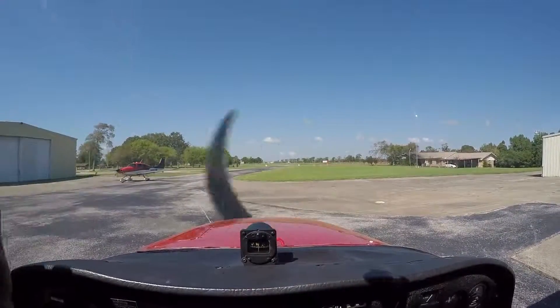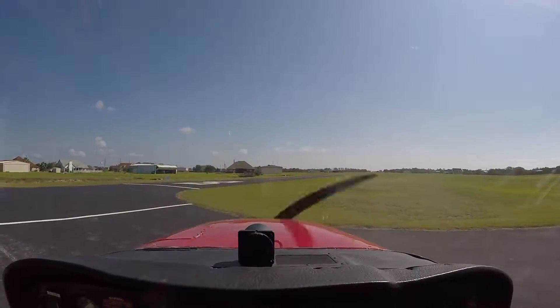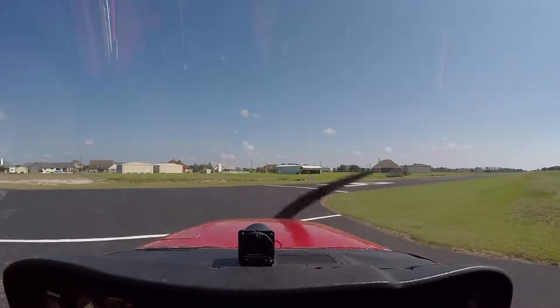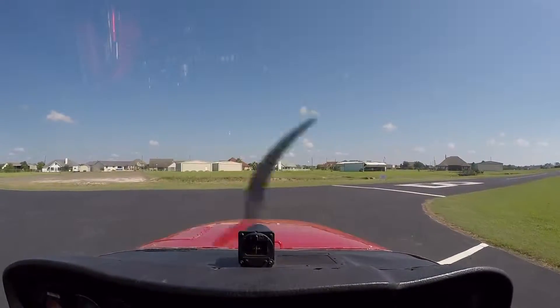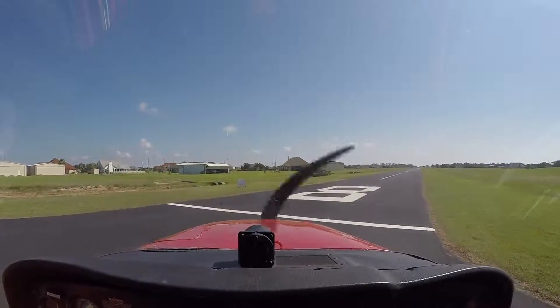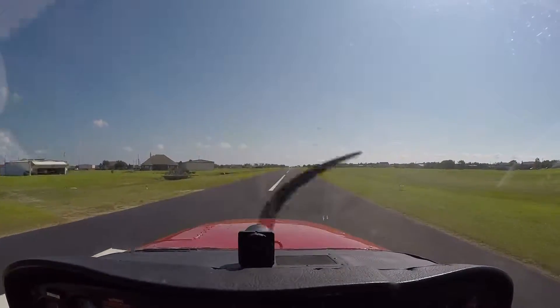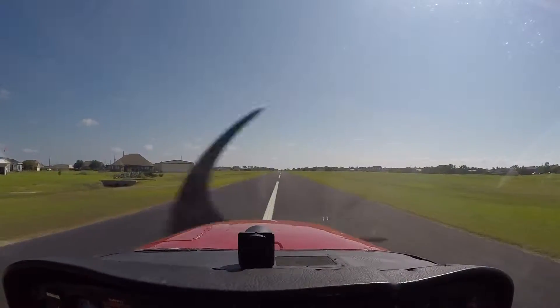Wow, nice. Good. Alright. Good to go, huh? Good to go. Beautiful day. Have your camera on? Yep.